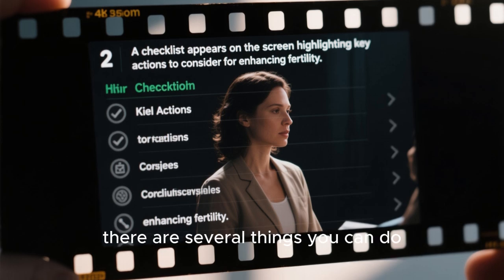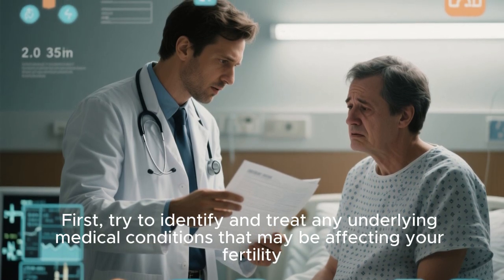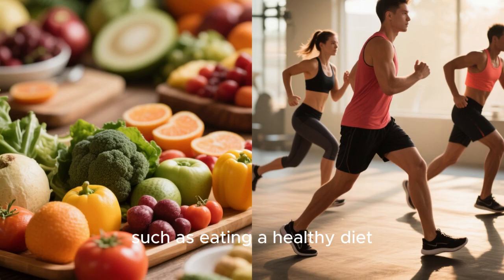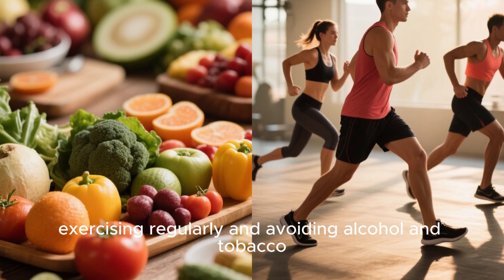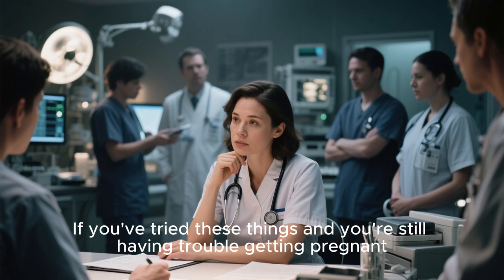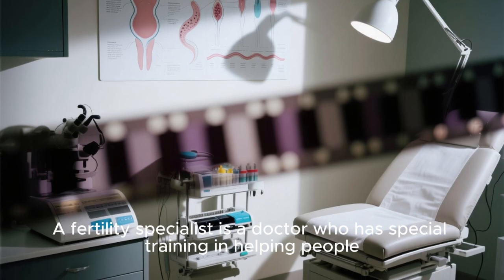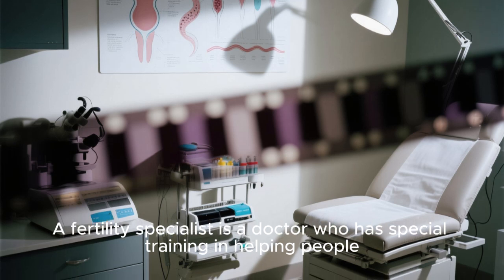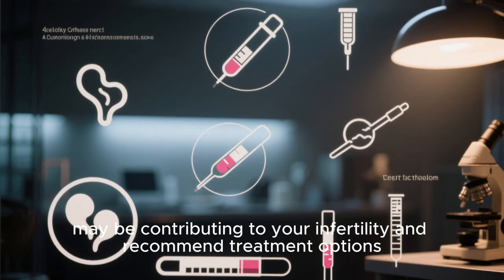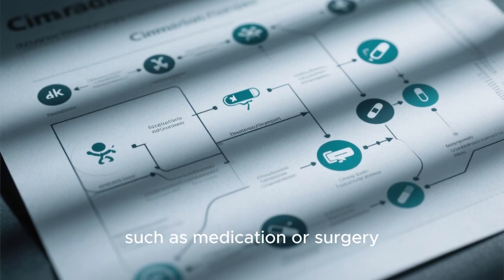If you're having trouble getting pregnant, there are several things you can do. First, try to identify and treat any underlying medical conditions that may be affecting your fertility. You can also try lifestyle changes such as eating a healthy diet, exercising regularly, and avoiding alcohol and tobacco. If you're still having trouble, you may want to consider seeing a fertility specialist — a doctor with special training in helping people conceive. They can perform tests to identify problems contributing to infertility and recommend treatment options such as medication or surgery.